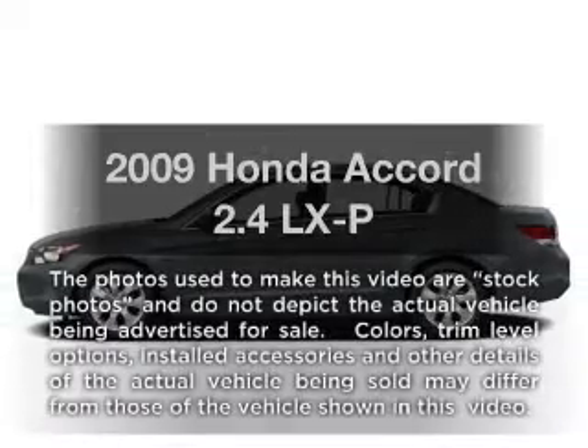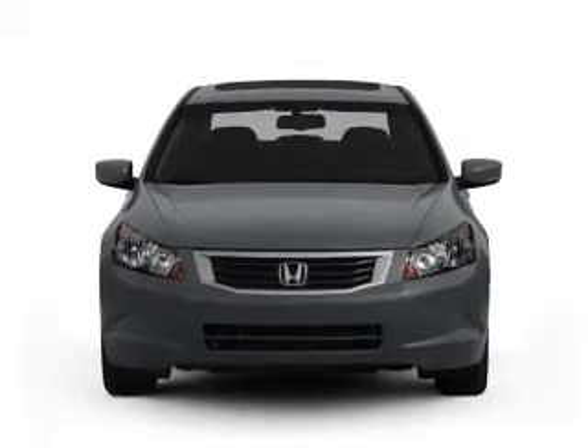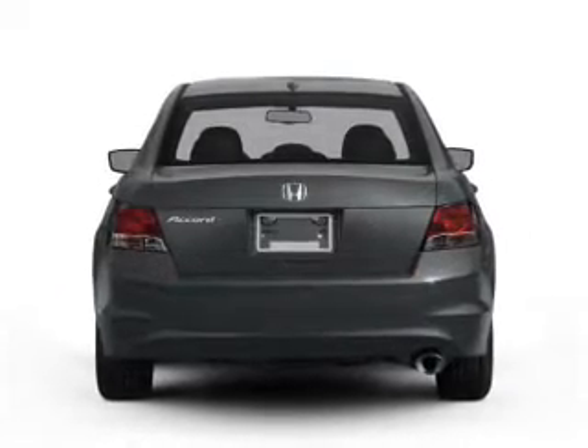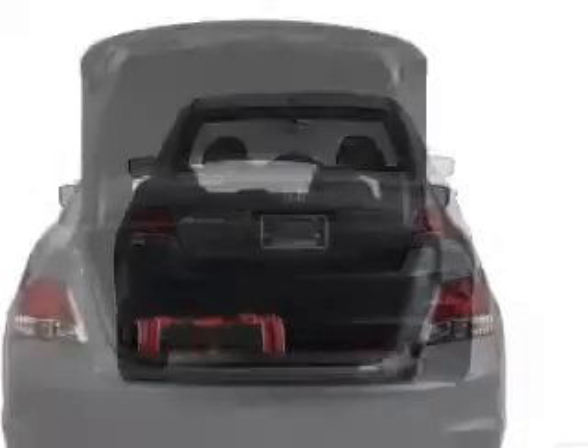Introducing the 2009 Honda Accord. This is the set of wheels you've been looking for, with an efficient four-cylinder engine. The powertrain includes front-wheel drive, driven by a five-speed automatic transmission. The anti-lock braking system will help deliver you safely to your destination.